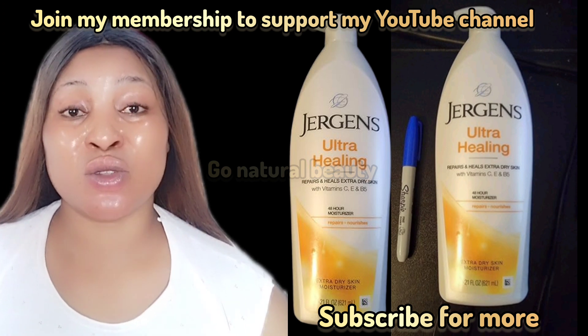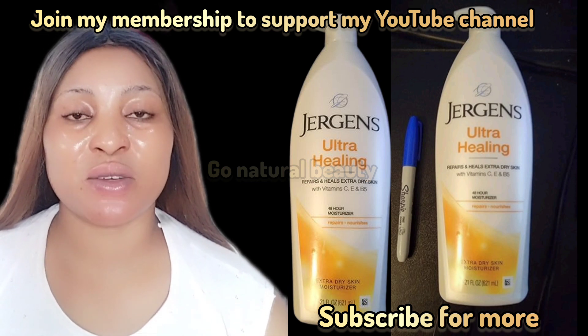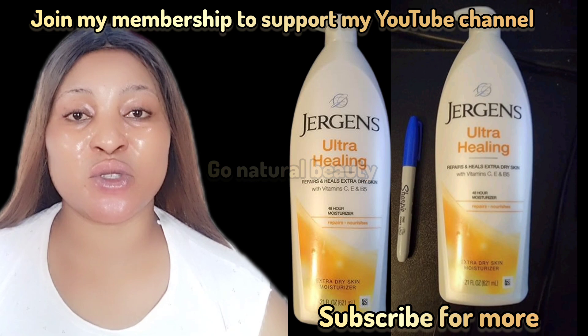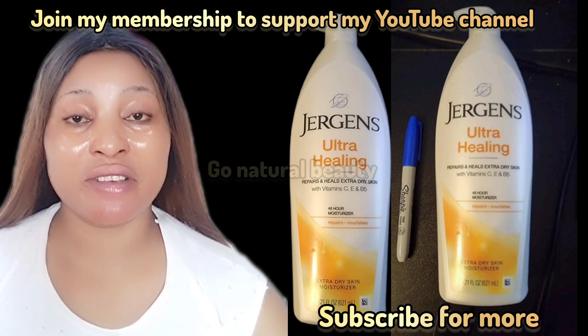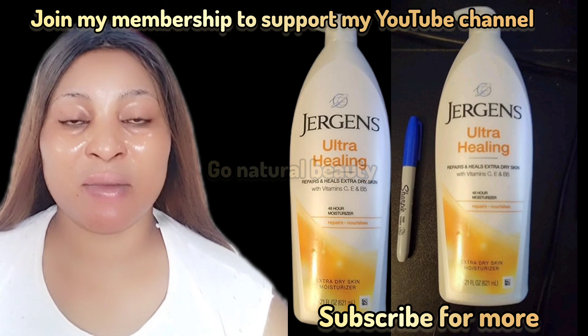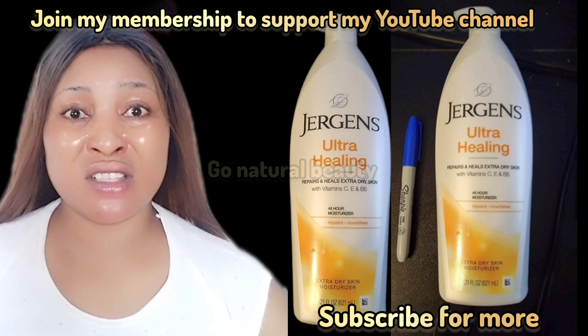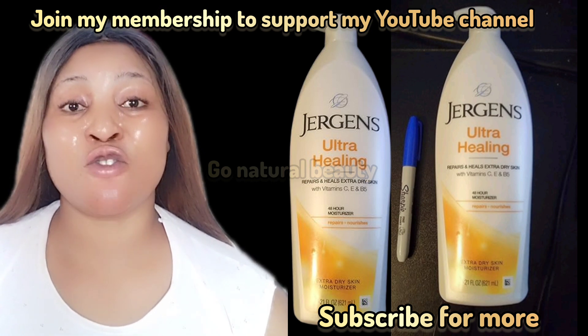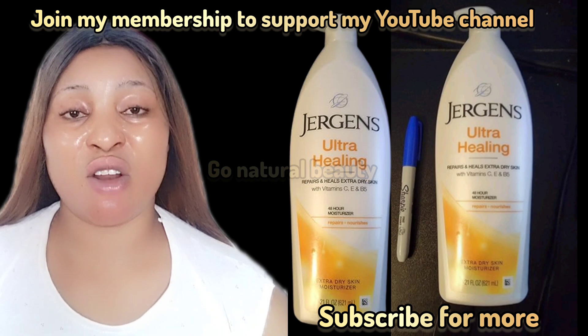Your moisture is locked in for 24 hours. You're going to thank me a million times after using this lotion because it is very good. There are lots of you with postpartum dryness — you can use this for postpartum dryness and you will surely thank me. Let's end this video here. Don't forget to like this video. It's not harsh on the skin, it doesn't have any side effects, and it's not greasy.